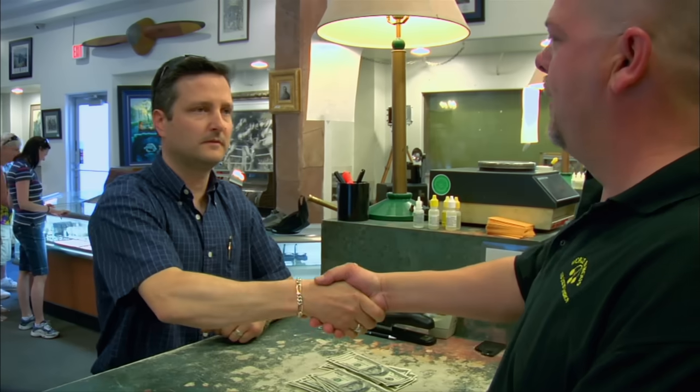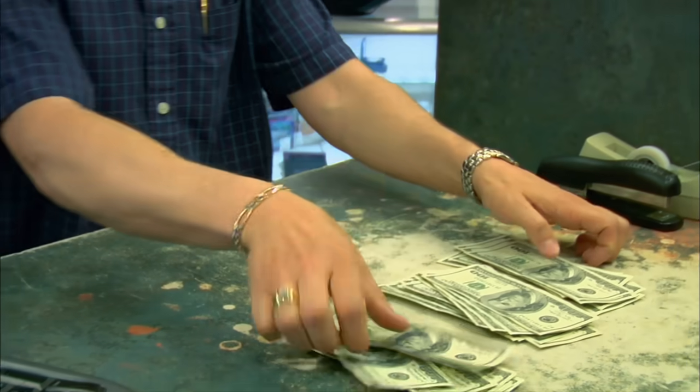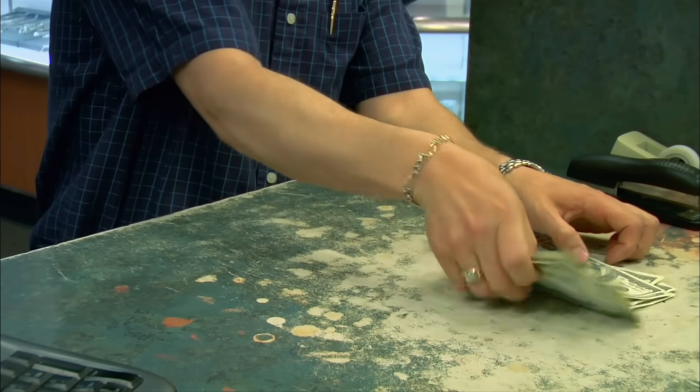I sold the coin for $3,100. I would have liked to get a little more, but I sold it for more than what I got into it, so I'm pretty pleased. Maybe I'll go double it on the strip somewhere — do a little gambling.